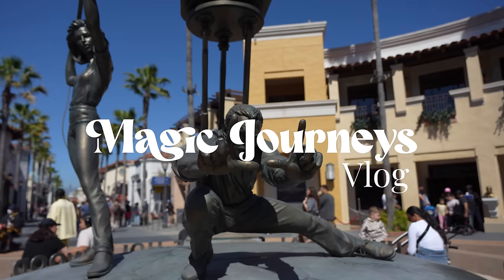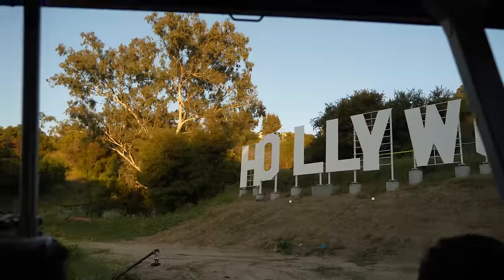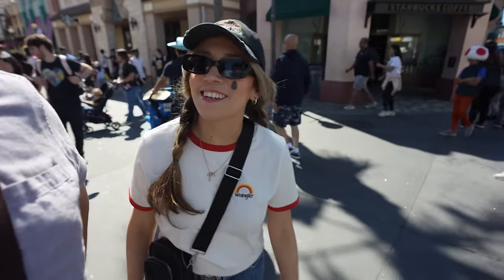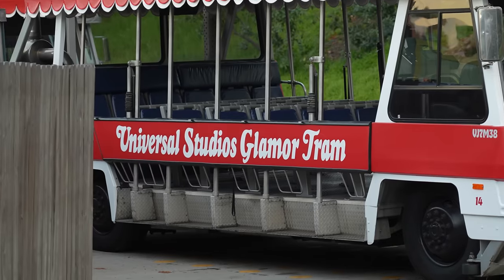We are here at Universal Studios Hollywood and today we're going to be walking around and showing you what is new here. We're wearing our appropriate sunglasses because technically we are in Hollywood — we want to protect our eyes from the bright shining stars. The studio tour is going to be celebrating 60 years soon and we can't wait to bring you into that celebration.